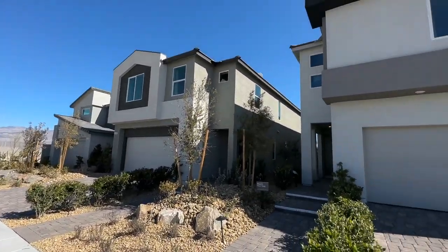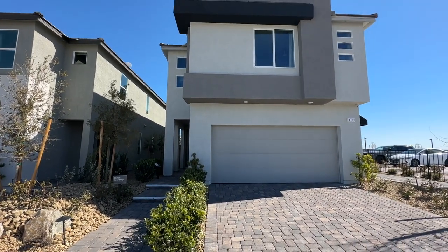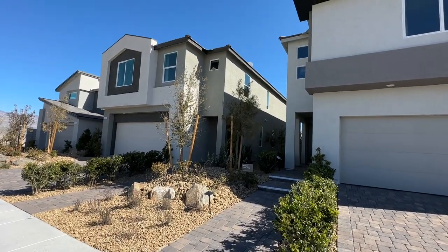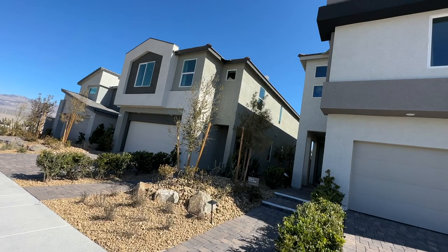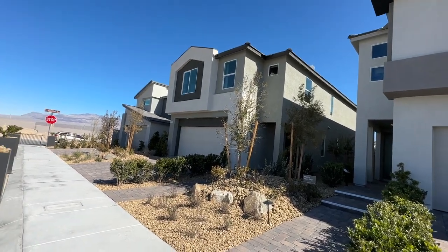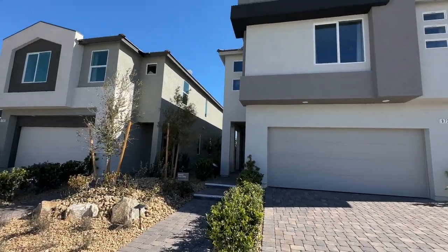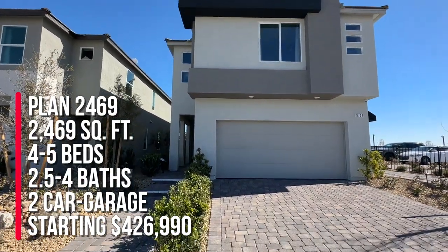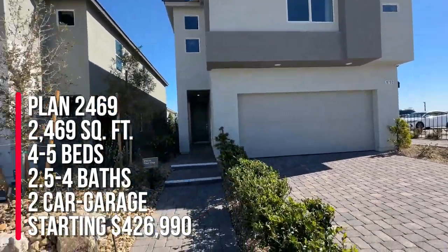They have the Landings and the Reserves, and each has six different floor plans to choose from. They have five models here today and we're going to take a look at all of them. This is floor plan 2469, and this is the most popular floor plan by KB Homes.